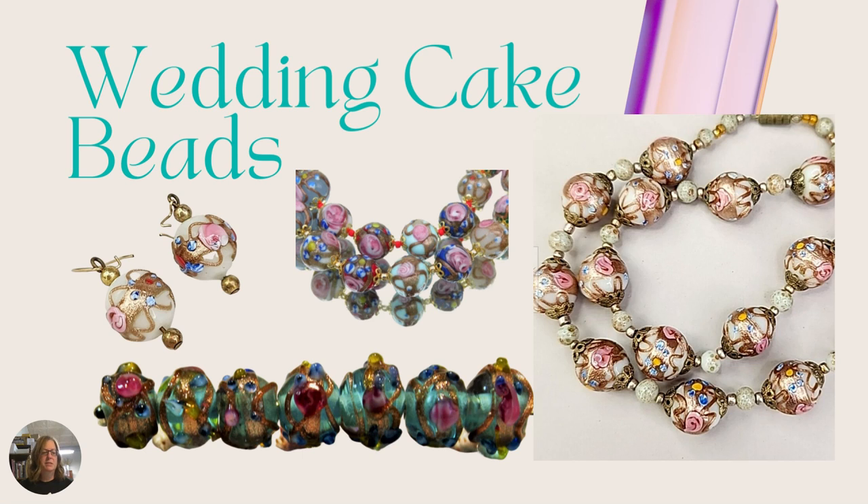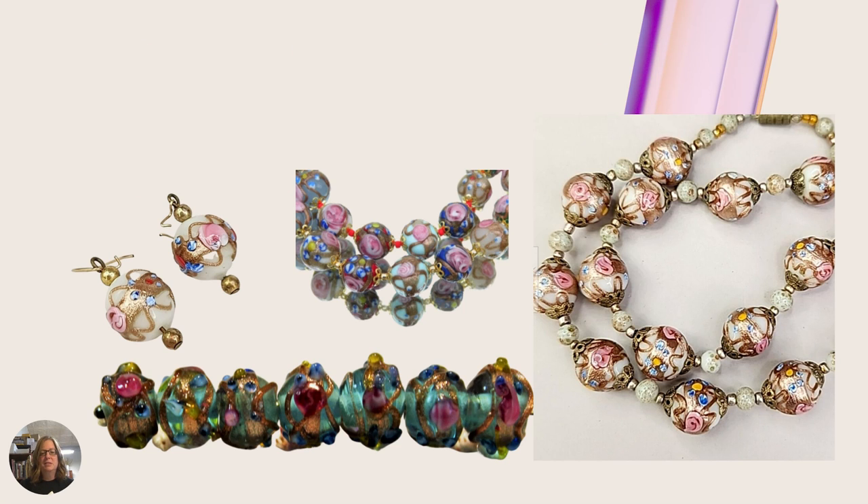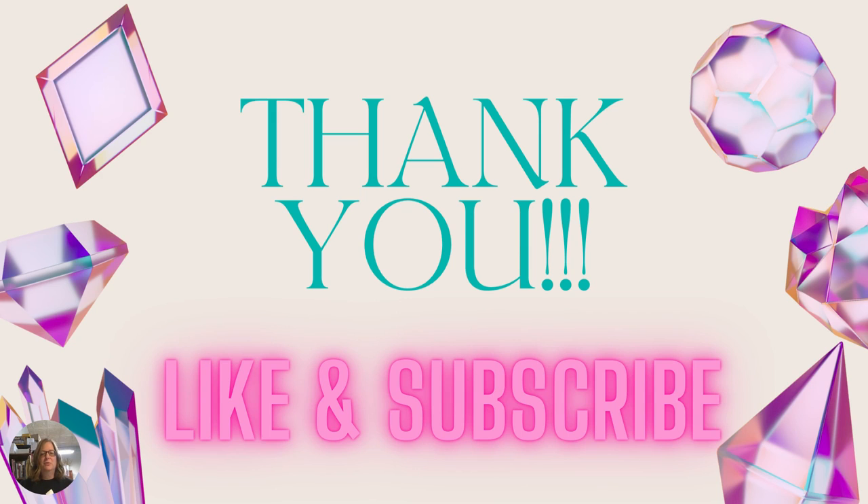Then we have wedding cake beads — think icing on a cake, that's what these look like. They have a base core, usually white, and then aventurina glass or gold glittery material swirled around it. That glittery swirl is usually a sign it was made in Italy. They can have little forget-me-not flowers and other designs on them. They do not have a white coating inside the hole — that's one way to tell — and you can also tell by how the glass is wrapped around the rod when being made.